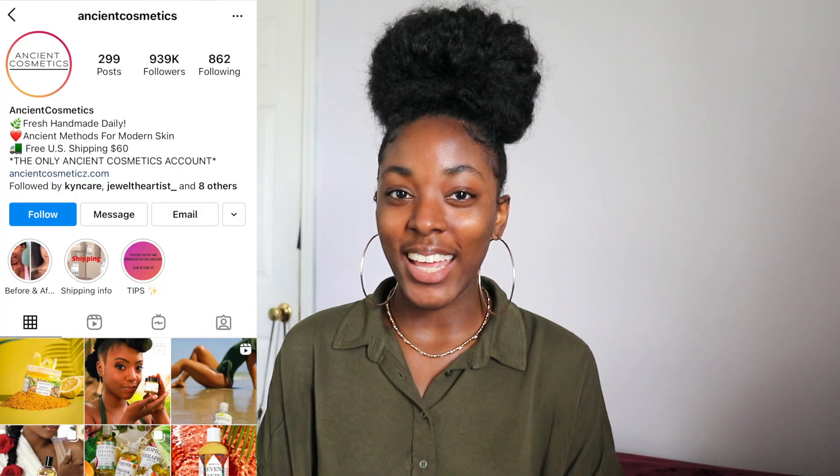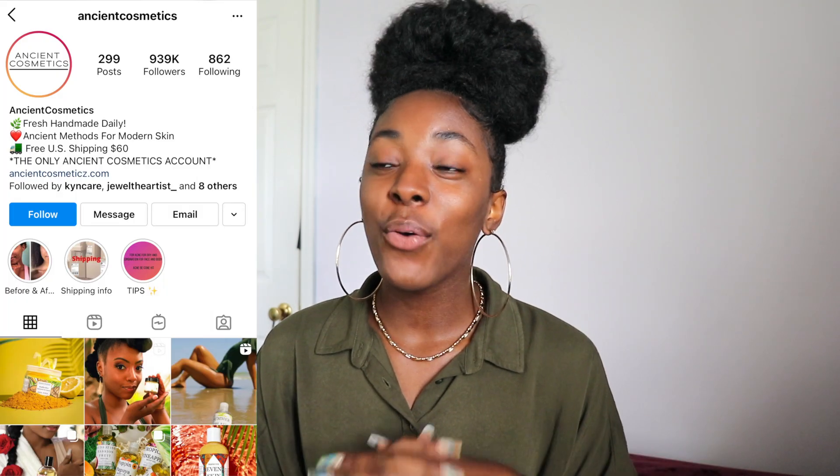What's up y'all, welcome back to another video. If you don't know who I am, my name is Alanya, and today I have a very interesting video for y'all. I partnered with Ancient Cosmetics — they are a Black-owned business with some really great products that I'm about to show y'all.